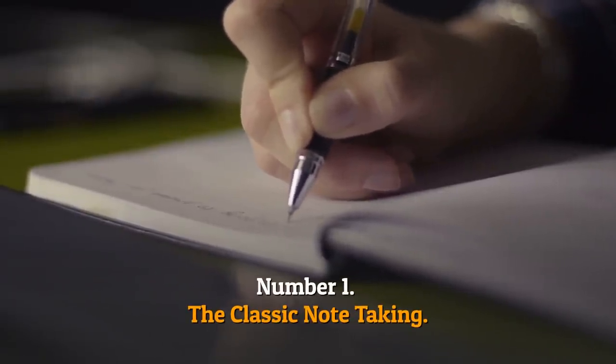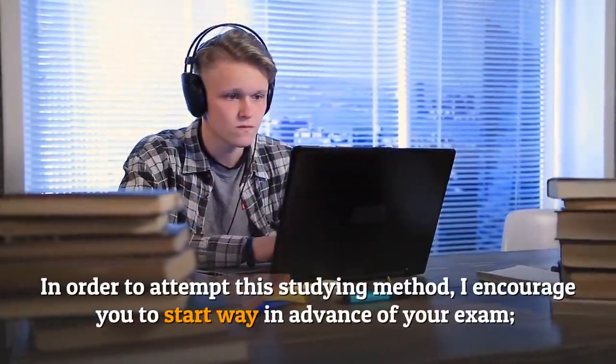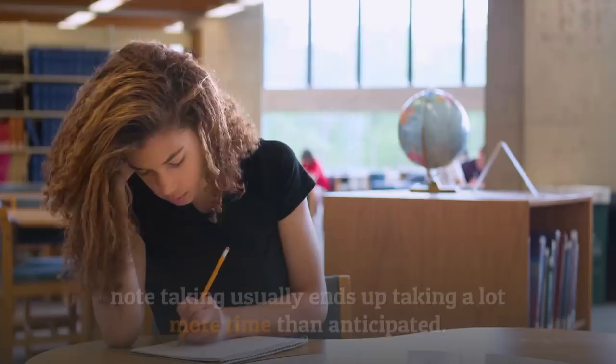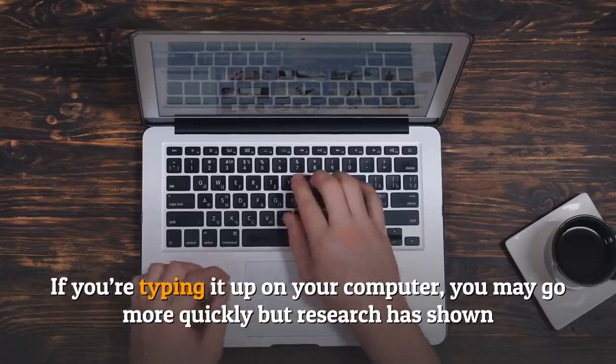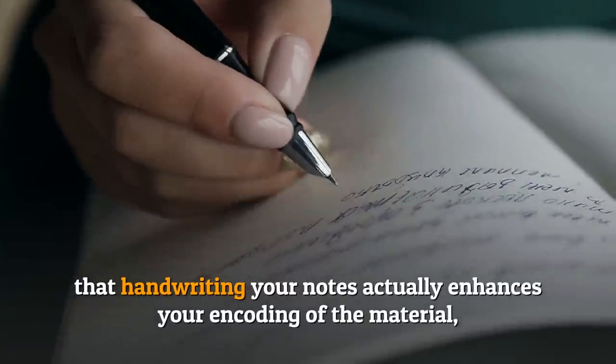Number one: the classic note taking. This one is a personal favorite. In order to attempt this studying method, I encourage you to start way in advance of your exam. Note taking usually ends up taking a lot more time than anticipated. If you're typing it up on your computer, you may go more quickly.